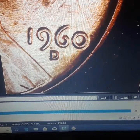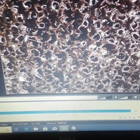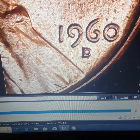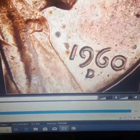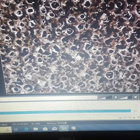No repunched mint mark on that one. Next coin — no repunched mint mark or large date over small date there either. Check the next one — same thing, no cigar. Last one — no cigar. Thank you guys for joining me.